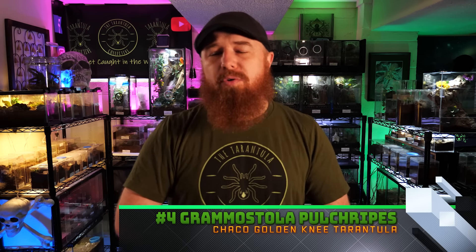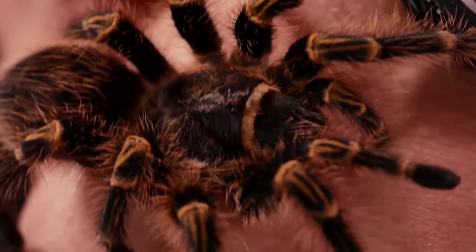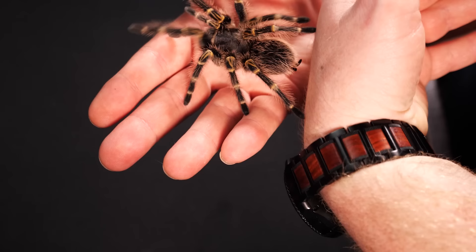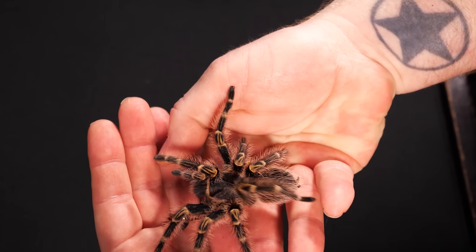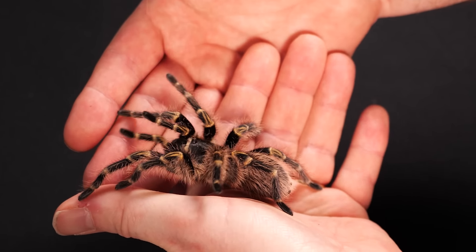Number four is the Grammostola pulchripes, or the Chaco golden knee. This is a new world terrestrial tarantula known far and wide as a pretty relaxed T. As slings and juveniles they can be a little bolty and burrow deep, but once adult they're usually out in the open and pretty calm. You see a lot of videos and pictures of people handling them online. I've never had any issues with kicking hairs or being defensive, though I always check temperament first. They're gorgeous, a great beginner species, and I'm usually fairly confident handling this species.